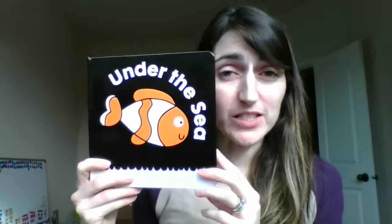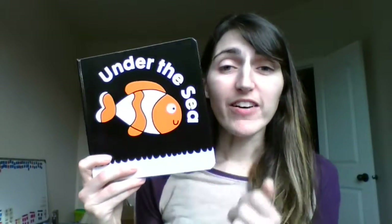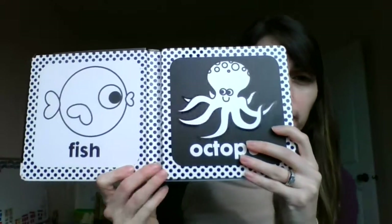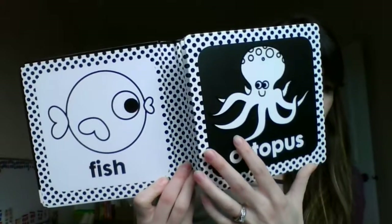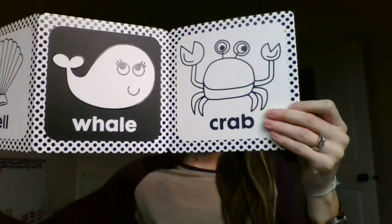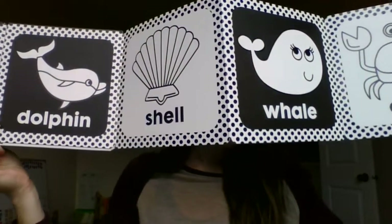These books are great for Tummy Time to give your little one something to look at. We have Under the Sea, we have On the Farm, and we have One, Two, Three Counting. So they're black and white, and they're fold-out so they actually stand up in front of your little one on the ground.